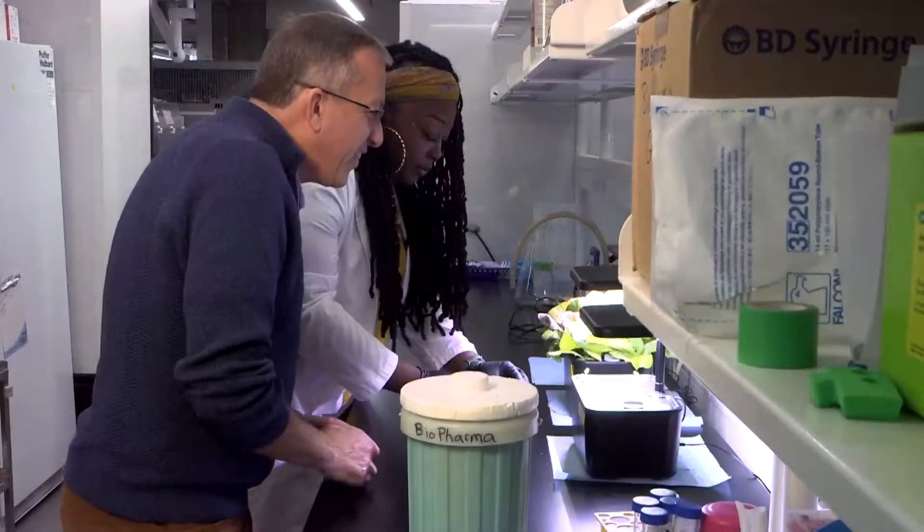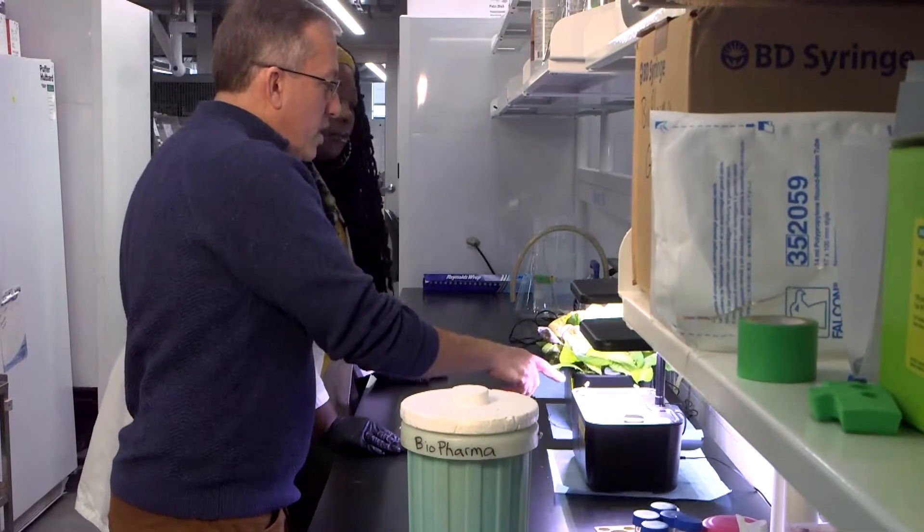We can go from our DNA template to having milligram quantities of protein in three to five days — that's a very rapid iteration. After about five days, we'll go in and cut off all the lettuce, and we extract it using a relatively straightforward extraction protocol. Then we would purify it like you would purify any other therapeutic in a production system.